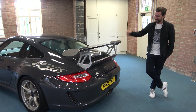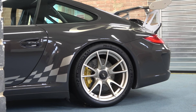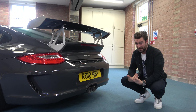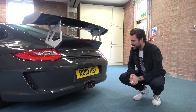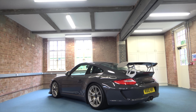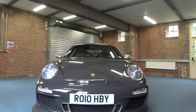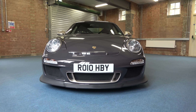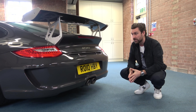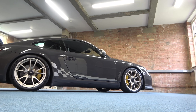We're starting with this — the Gen 2 997 GT3 RS. But this car is no ordinary GT3 RS. I want to draw your attention to the number plate. Those last three characters — HBY — this is actually Porsche UK's press car, or it was at least originally their press car. When this car launched back in 2009, it was ultimately registered as a 2010 car, and it basically graced the front cover of every major automotive publication in the UK at some point.